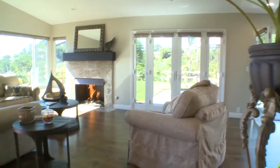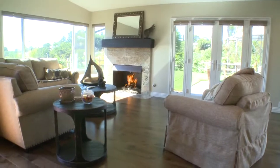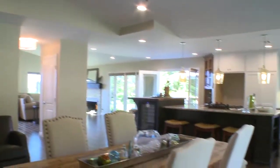Come on in. As you walk through the front door, you will experience the completely open floor plan. The kitchen is open to two great rooms, both with impressive fireplaces.